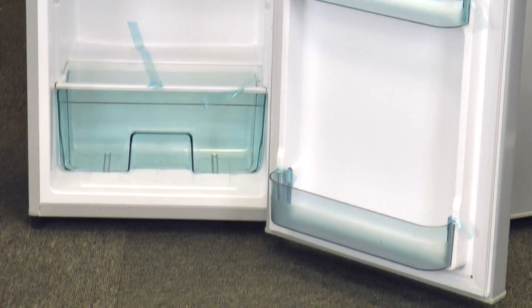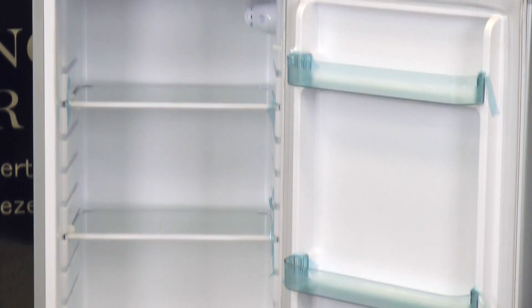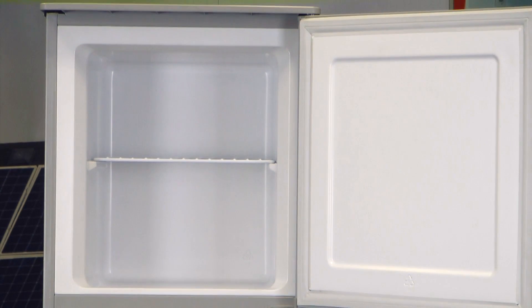The refrigerator offers a 7-setting control dial, allowing temperature ranges between 32 degrees to 50 degrees Fahrenheit in the refrigerator compartment, and 5 degrees to negative 7.6 degrees Fahrenheit in the freezer.